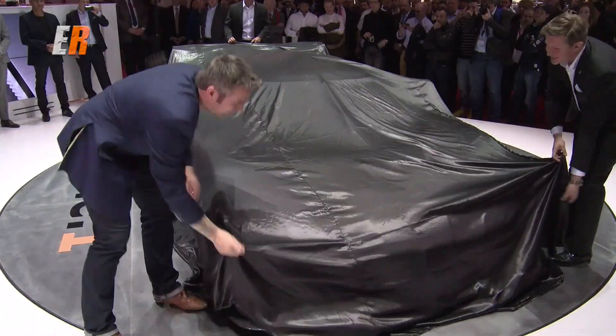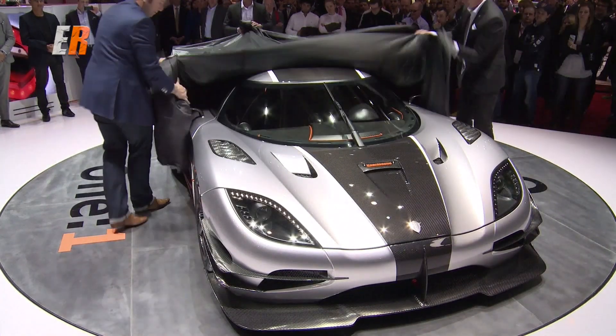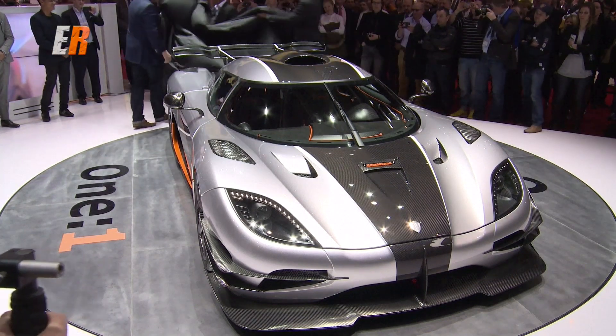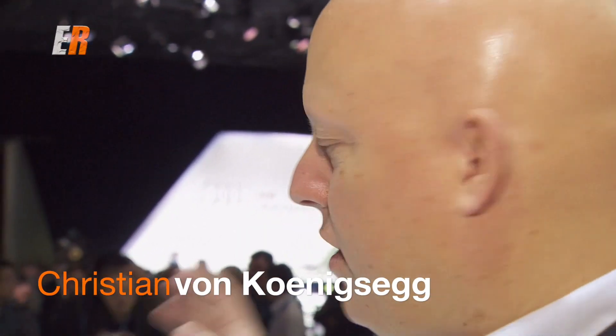A small Swedish car maker may have stolen the show though with what they call the first produced mega car. This is the Koenigsegg One:1, and it could be the fastest car in the world.